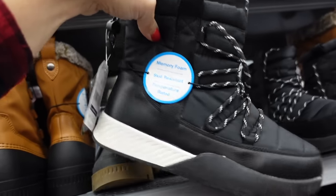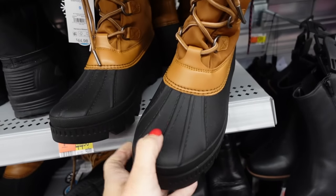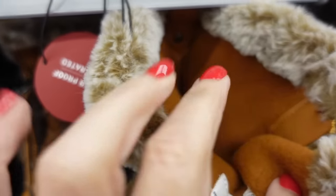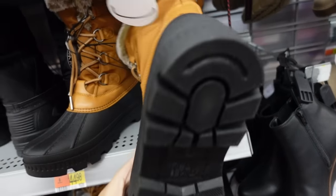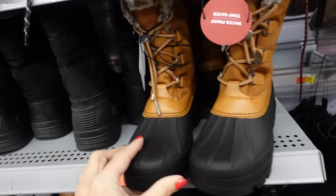Also from Time and True are these boots — they have that round toe, duck front with laces, a toggle, plush fur trim, and they're lined with fleece through the whole inside with a rubber bottom. There's a little metal detail on the back and these are $44.98.